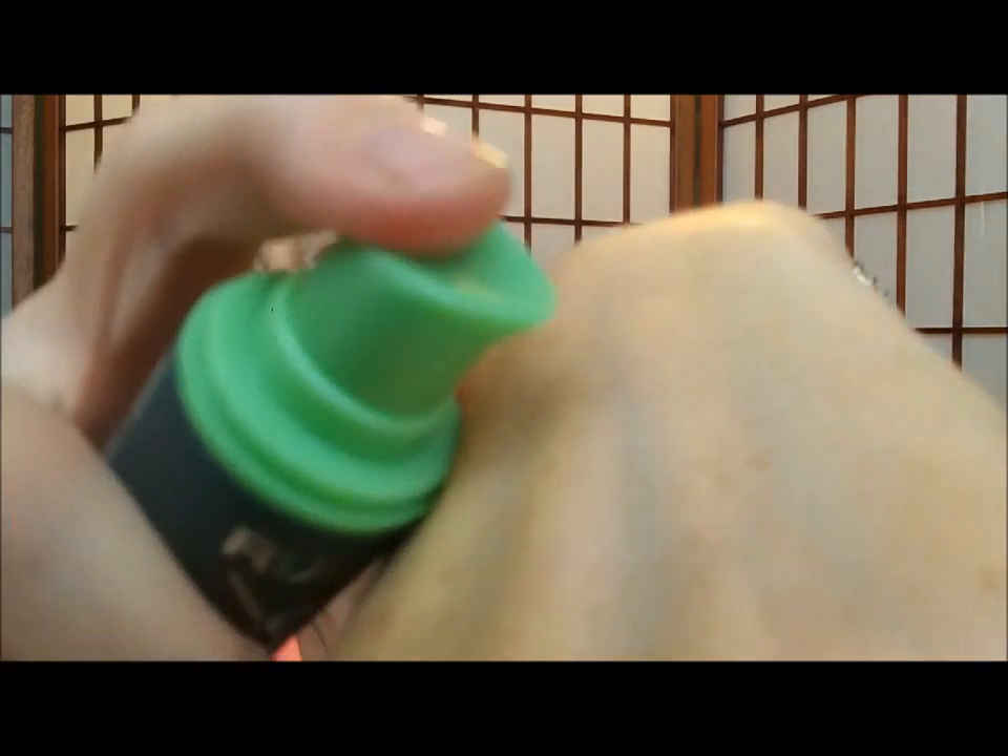It does say on the directions: apply to damp hair, style with a blow dryer and a styling tool for maximum results, and then to restyle, apply heat from a styling tool and restyle. I guess it just makes it easier — like maybe if you wear a ponytail and get that crimp in your hair, maybe it makes it easier for you to just undo that and make it look good again. Let's see what this looks like. It's a pump top, so I'll just pump a little bit out. It's kind of thick. It looks like a lotion.